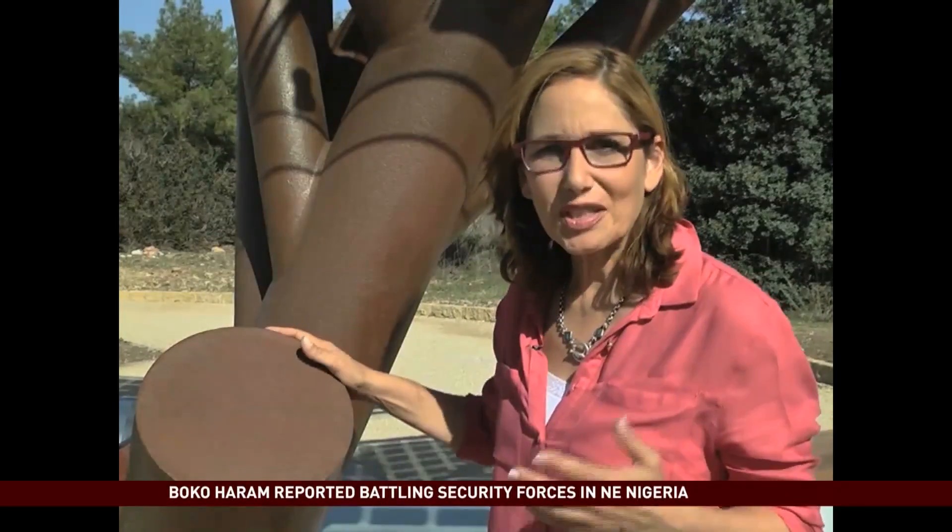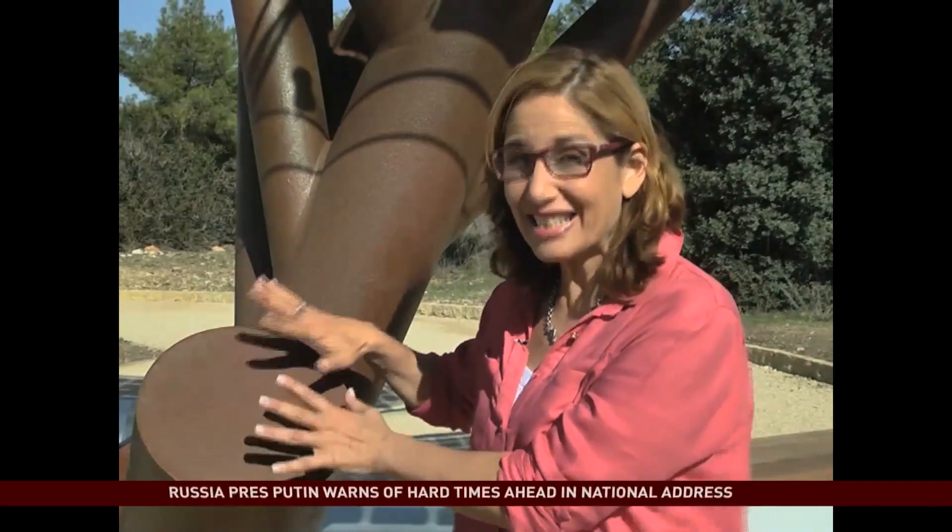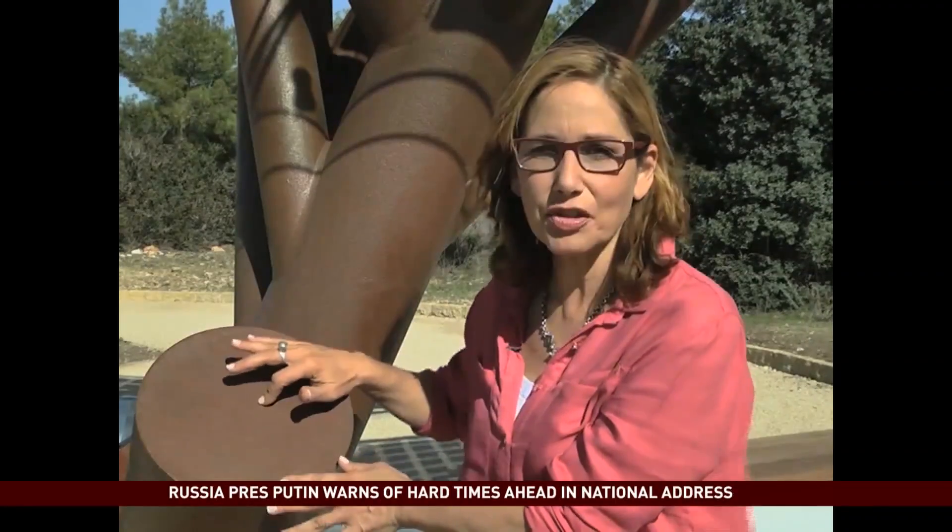The solar tree is also designed to connect communities. Eventually, a screen here will enable someone standing in central Israel to tap into the screen and connect and communicate with someone in Beijing.